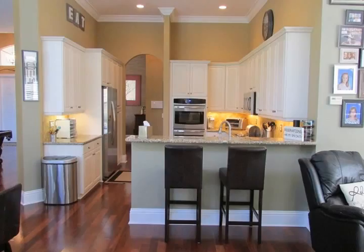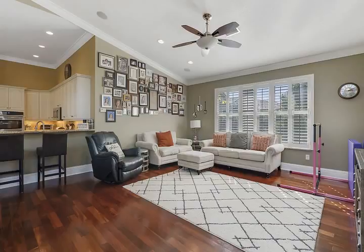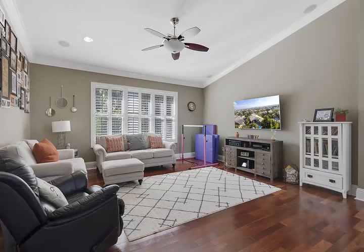The kitchen features stainless steel appliances, 42-inch cabinets with crown molding and indirect lighting. The abundance of cabinets and counters will be the delight for the cook of the house.